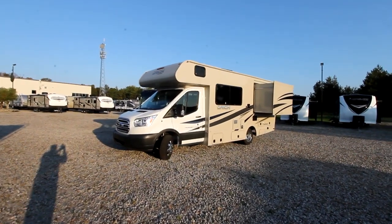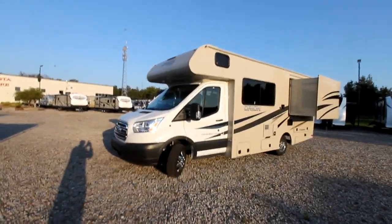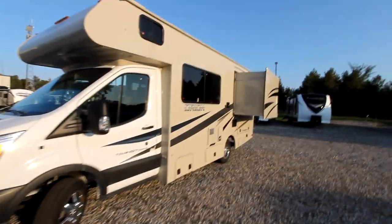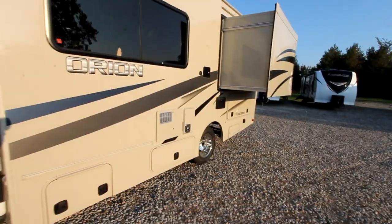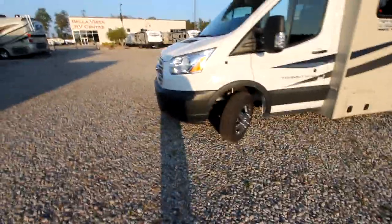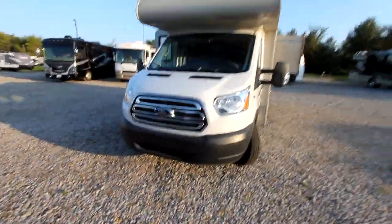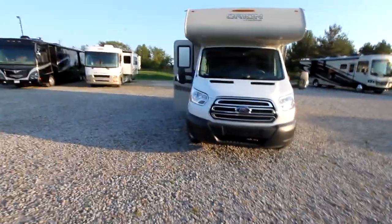The 21RS is built on a 350 HD transit platform with a nice large deep slide, as you can see. Down below is a large storage compartment. This unit has beautiful polished aluminum rims. The front transit look is very nice, very compact and great for driving.